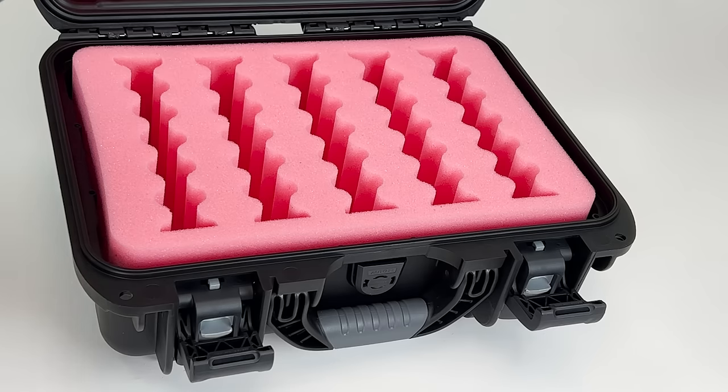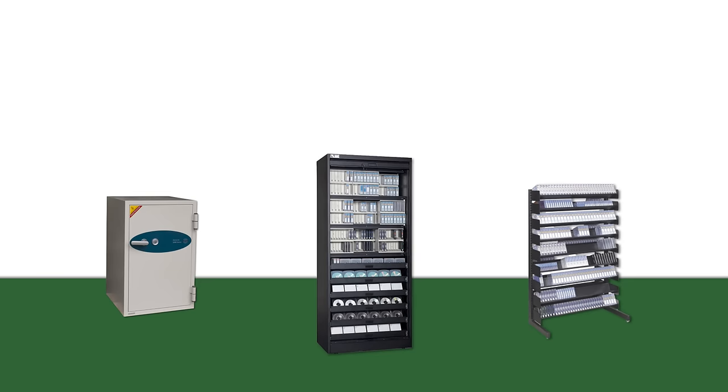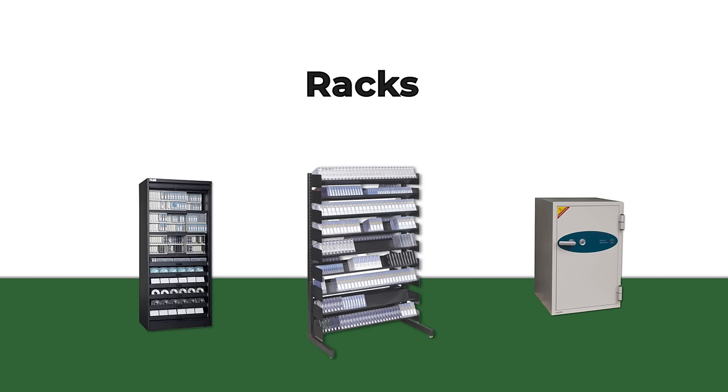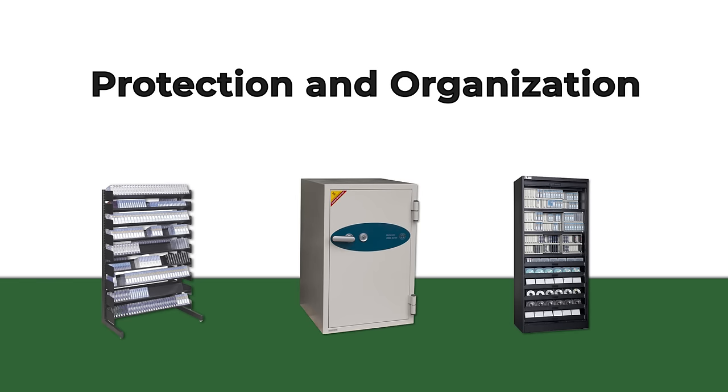Precision-cut pink antistatic foam inserts offer exceptional protection for hard drives, SSDs, and RAIDs. Additionally, our line of media cabinets, racks, and certified Class 125 fireproof safes provide protection and organization.